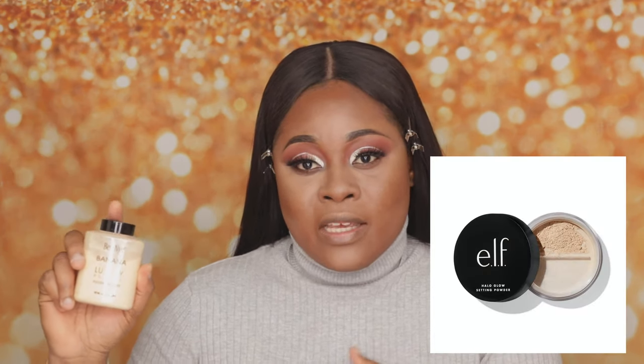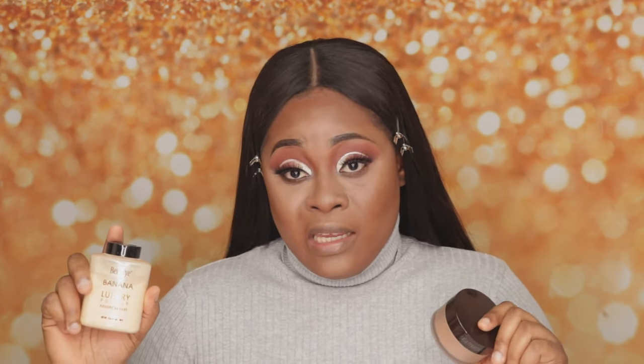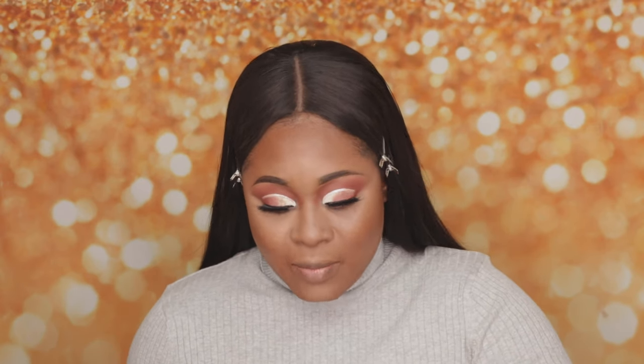If you are a dark-skinned person, I wouldn't advise you to get the Banana Powder because it's purposely for fair people. To avoid flashbacks when you take a picture, pay attention to the translucent powder you use. If you are darker than me, I would advise you to get the Laura Mercier translucent powder, but if you are the same color as me, then you can get the Ben Nye Banana Powder. Always make sure your powder is not too bright, to avoid flashbacks in photos. You can also get a drugstore option — Maybelline. Now let's continue and I'm going to set my concealer with the Ben Nye Banana Powder.